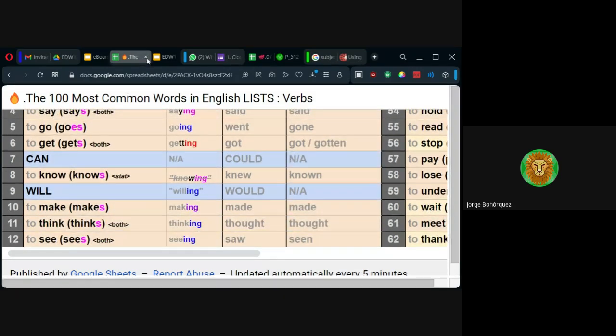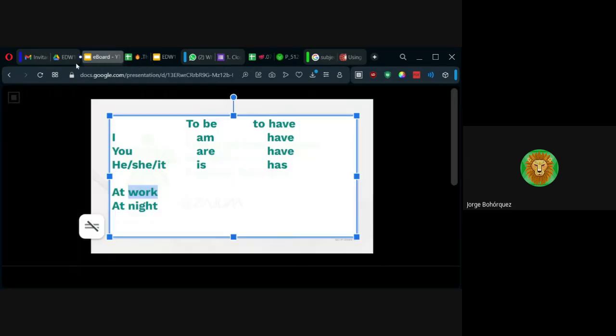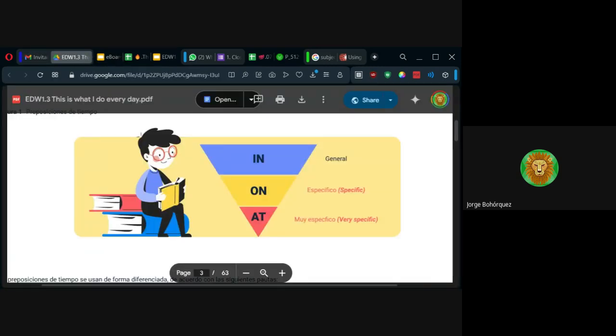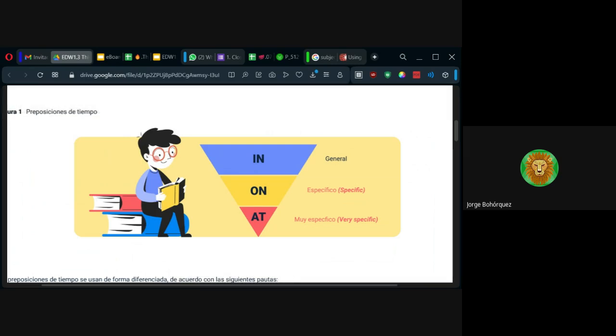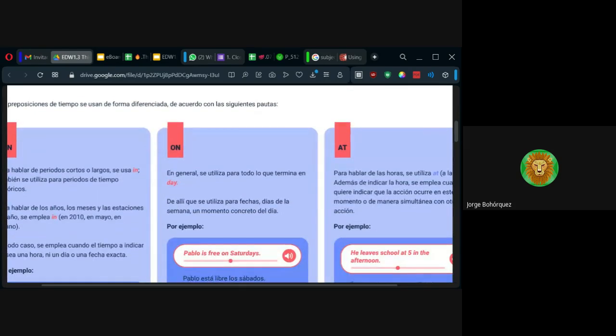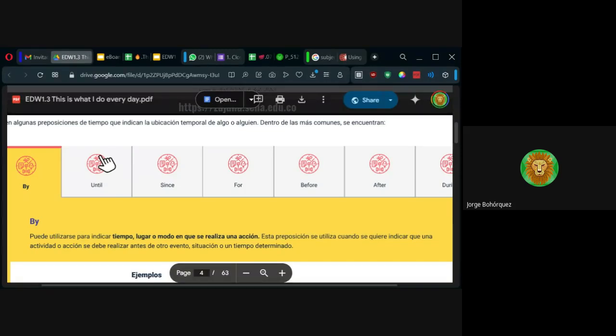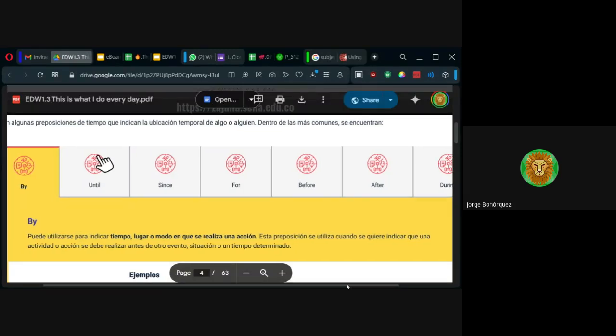Ahí están los verbos que les recomendaba. Las tres preposiciones que más confundimos en inglés son in, on, at — sobre todo en lugares, no tanto en tiempo; es más fácil de entender. In, on, at nos dan ejemplos. Y aquí nos dan más preposiciones de tiempo — in, on, at no son las únicas. También tenemos by.